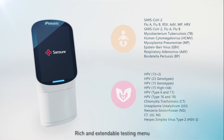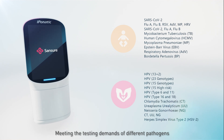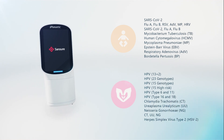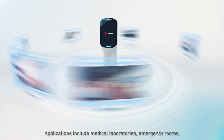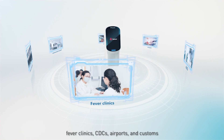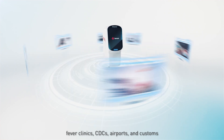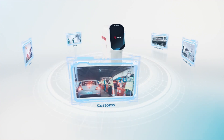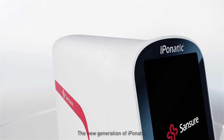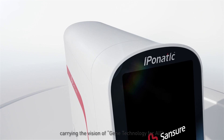A rich and extendable testing menu meets the testing demands of different pathogens. Applications include medical laboratories, emergency rooms, fever clinics, CDCs, airports, and customs.